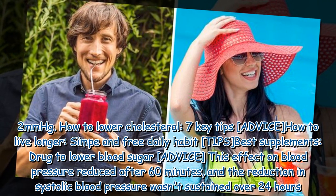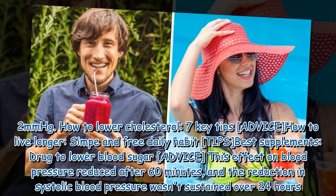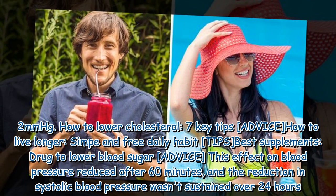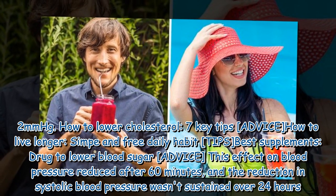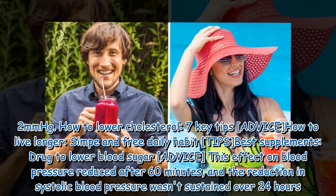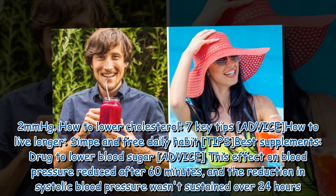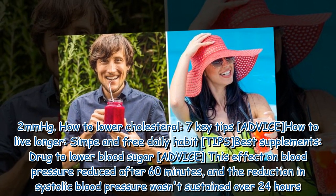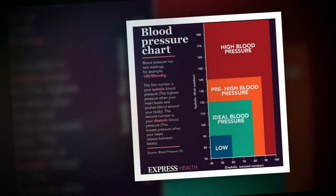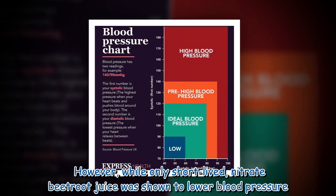The reduction in systolic blood pressure was as follows: at 30 minutes, a blood pressure reduction of 5.2 millimeters of mercury was recorded. This effect on blood pressure reduced after 60 minutes, and the reduction in systolic blood pressure was not sustained over 24 hours. However, while only short-lived, nitrate beetroot juice was shown to lower blood pressure.